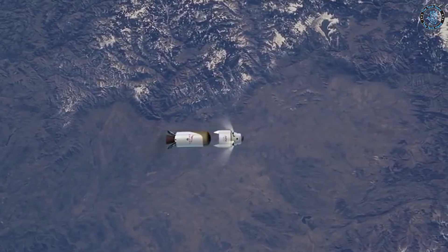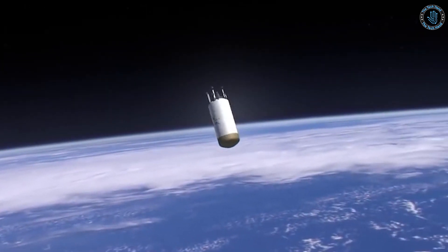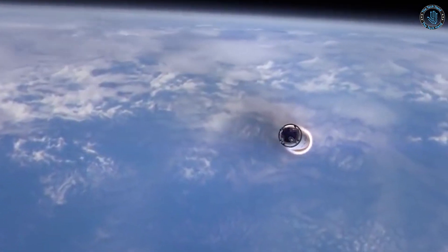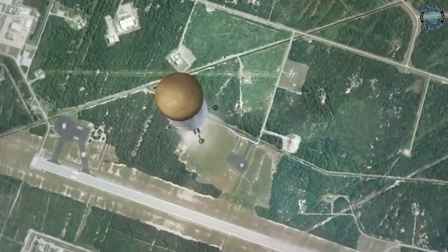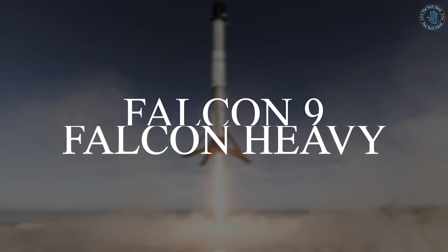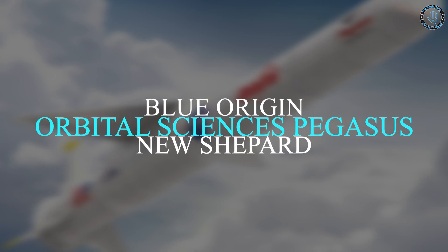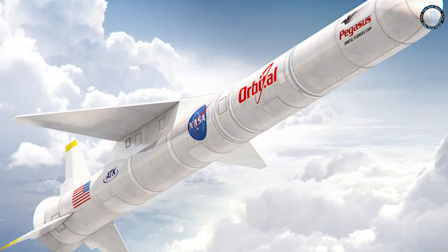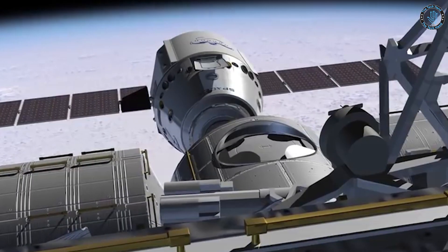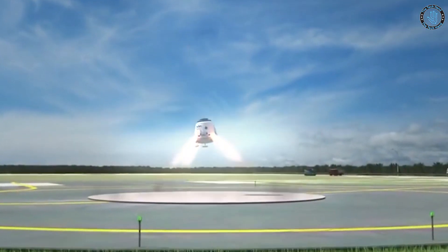Another advantage of reusable rockets is that they can reduce the environmental impact of space launches, as they do not produce as much debris as expendable rockets. They also require additional systems and infrastructure for recovery and refurbishment. Examples of reusable rockets include SpaceX's Falcon 9 and Falcon Heavy, Blue Origin's New Shepherd, and Orbital Sciences Corporation's Pegasus. These companies are investing a lot of money and resources to make reusable rockets more common and accessible in the industry.